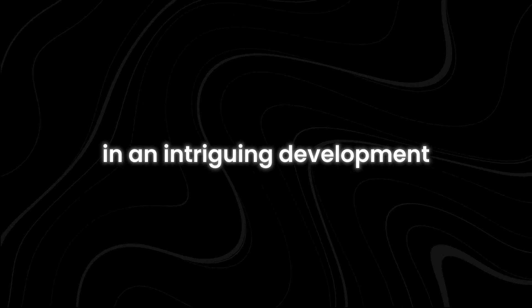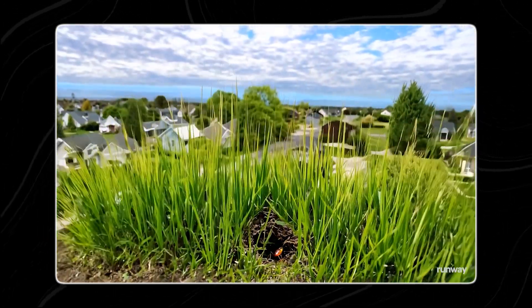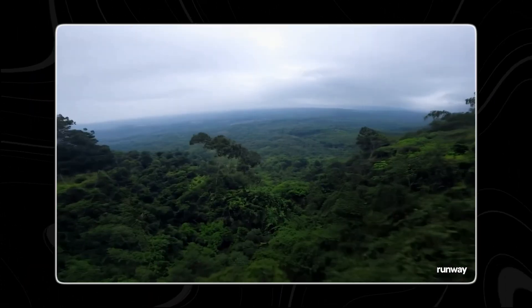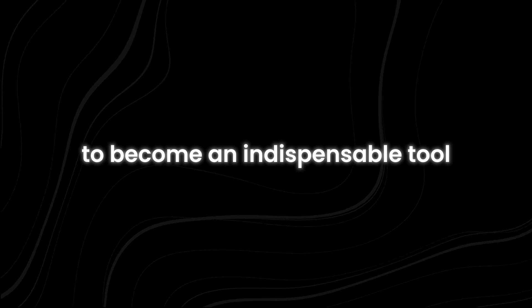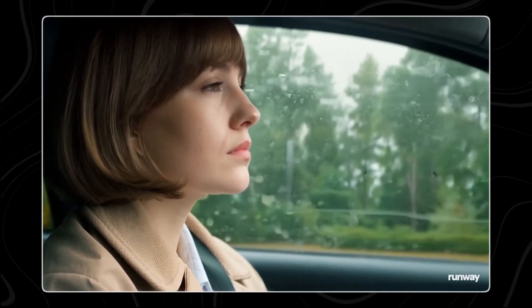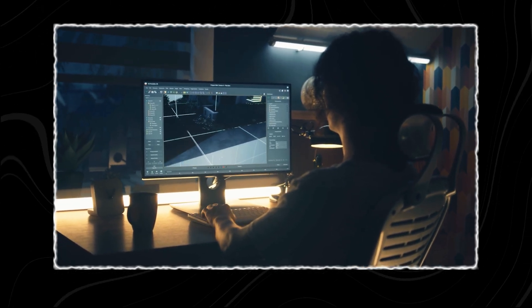Runway has also disclosed ongoing collaborations with leading entertainment and media organizations to create custom versions of Gen 3 Alpha. These tailored models offer more precise control over character aesthetics and can be fine-tuned to meet specific artistic and narrative requirements. Notably, acclaimed films like Everything Everywhere All at Once and The People's Joker have previously utilized Runway's technology for visual effects. The company has included a form in its Gen 3 Alpha announcement inviting interested organizations to apply for custom model development.